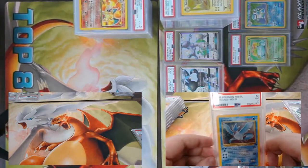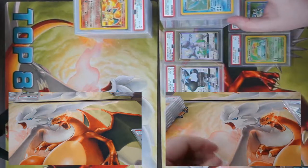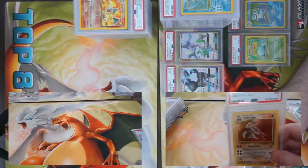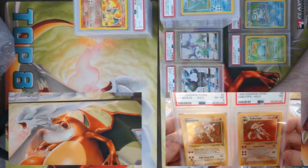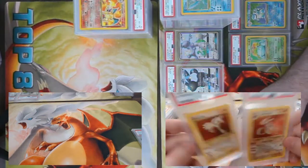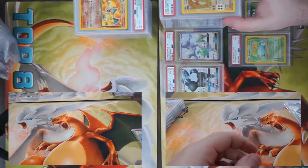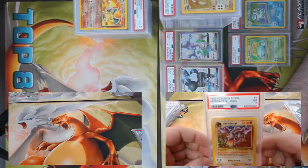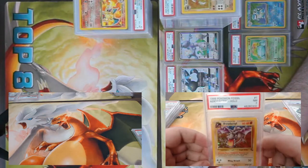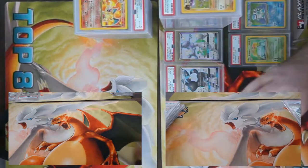Sticking on the Fossil train — got Articuno, came back a seven. Kabutops and Hitmonlee — Kabutops got a seven, Hitmonlee got a six. Sorry, I just hit my camera — there's not an earthquake here in Chicagoland! And one more Fossil card — Aerodactyl, got a seven.